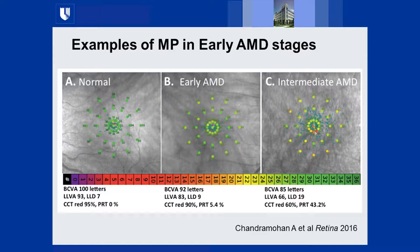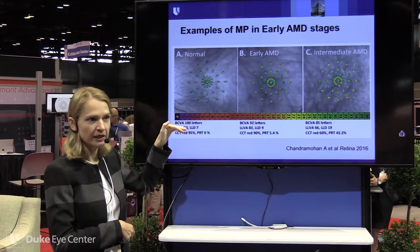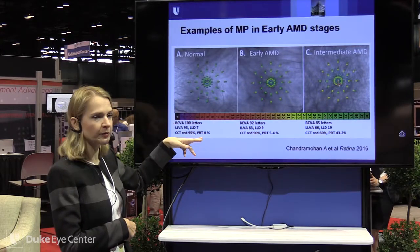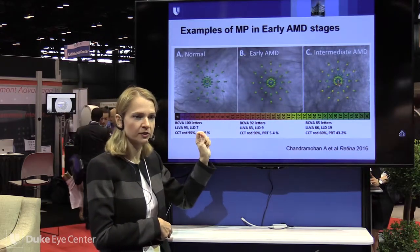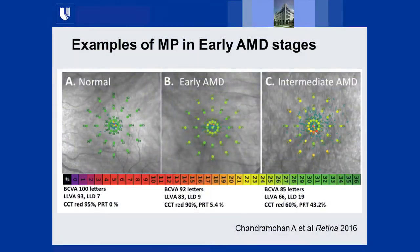We also performed cone contrast testing, looking at cone function independently for red, green, and blue. For a normal patient, the red cone score was 95%, which is exceptionally good — I actually failed this test the first time I took it, it's so sensitive. In early AMD patients with small drusen under 125 microns, visual acuity was still normal, and low luminance visual acuity was fairly normal, but we started to see a subtle trend of decreased function.